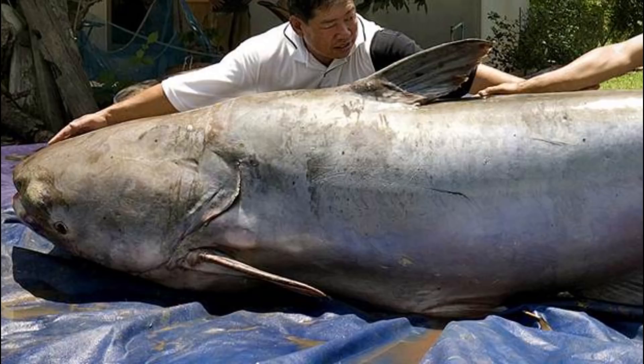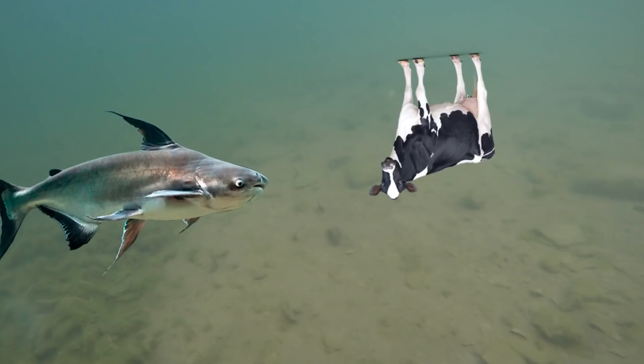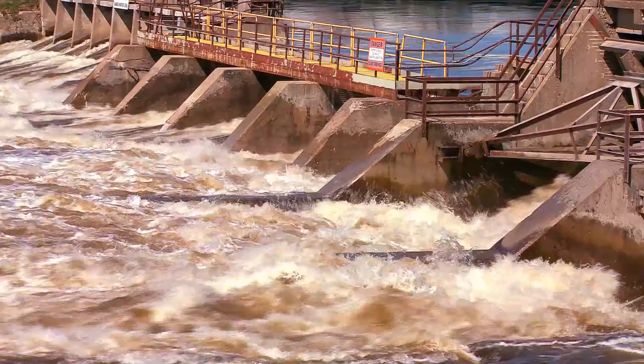Unlike the giant Mekong catfish, the Perun shark is more of a predatory species. It is normally found in the deeper parts of rivers where it feeds on shrimps, crabs and other fish, and is also known to feed on animal carcasses that sink to the bottom. The Perun shark is also a migratory species and normally spawns just prior to the monsoon season. Like many large migratory freshwater fish, it is critically endangered — not only due to overfishing, but also because dams prevent it from migrating.